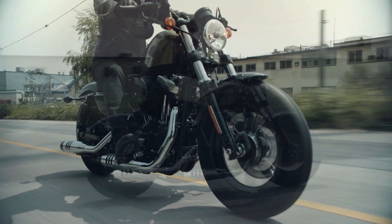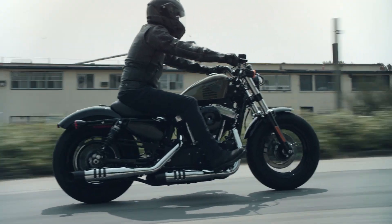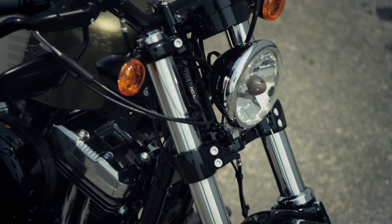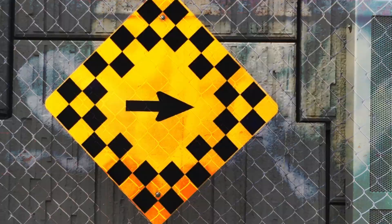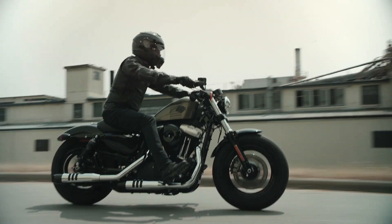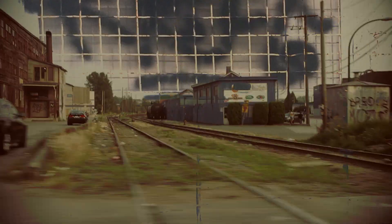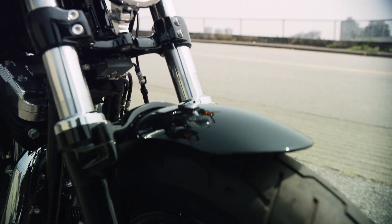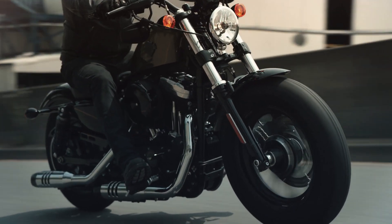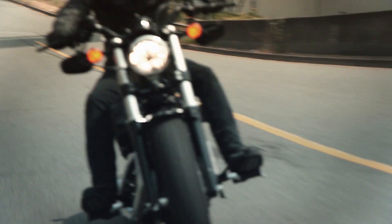One thing we went after with the 48 to give it a little bit more performance edge was the front end. We've gone up from today's Sportster forks at 39 millimeters to these 49 millimeter forks — they're really beefy. That, combined with the new cast wheels, really fits the muscular image of the bike. The whole assembly is actually lighter than today's, so it's not only optimizing the look but also paying attention to how we can make it more fun to ride.